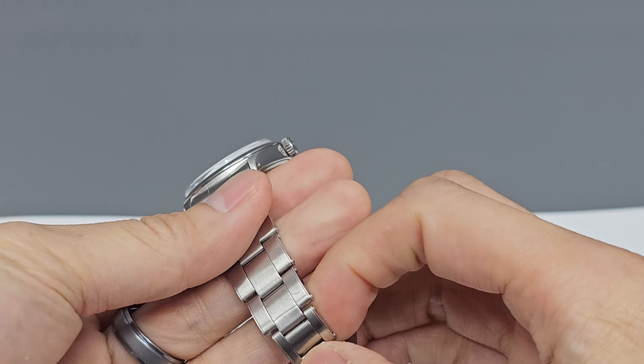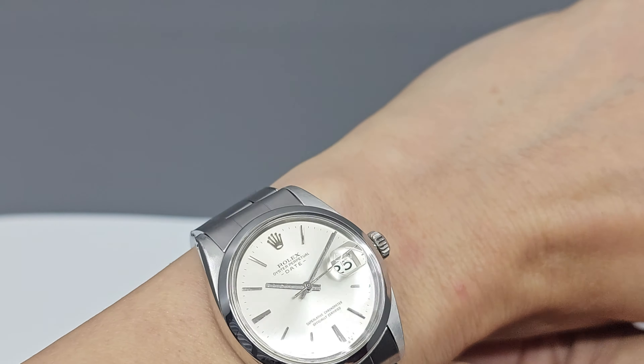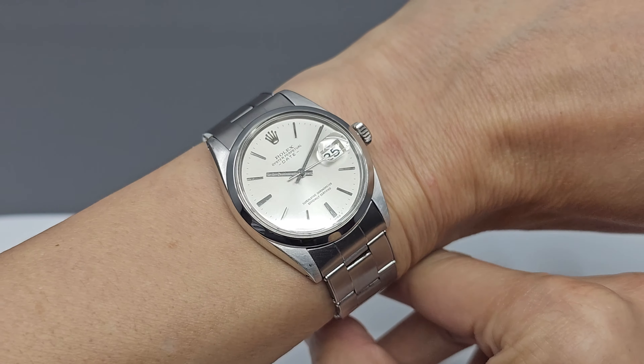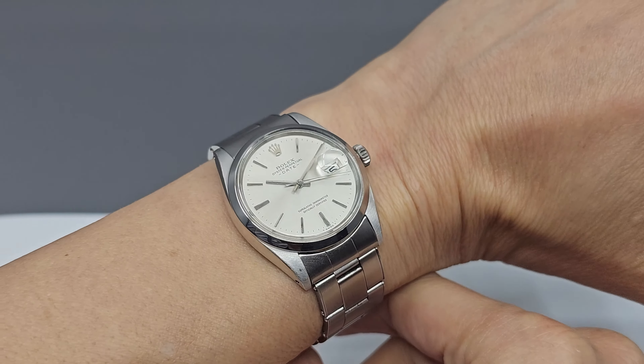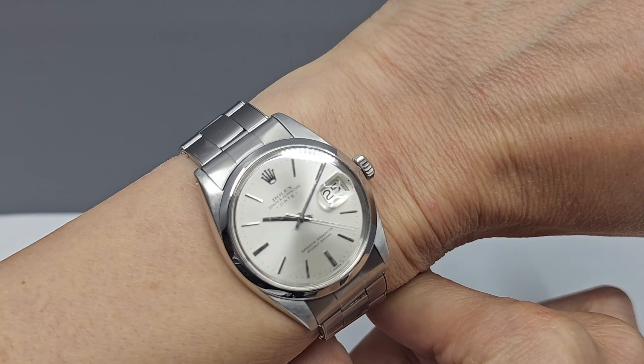Now I know what you're thinking — this watch looks kind of small. Yes, it is. It's a 34mm watch. I normally wear a 40mm watch, so it feels much smaller on my wrist. But guess what? It fits. For reference, my dad is just over 5 feet tall.